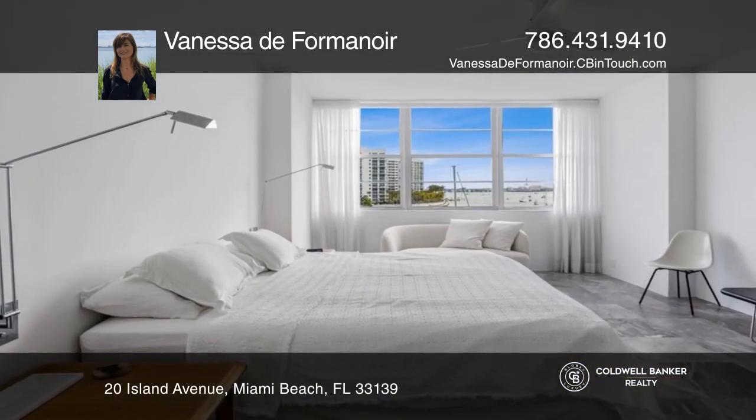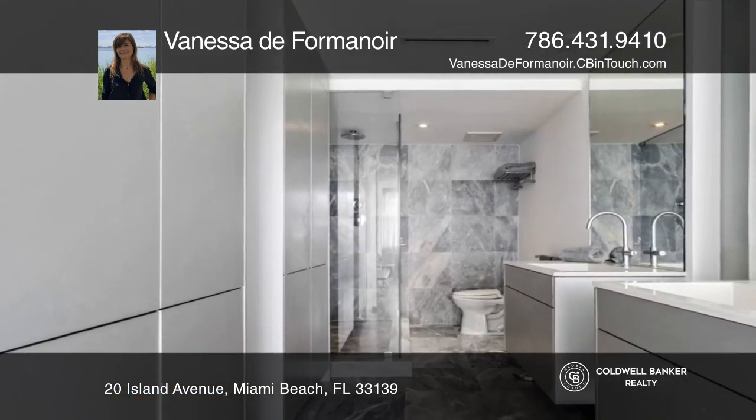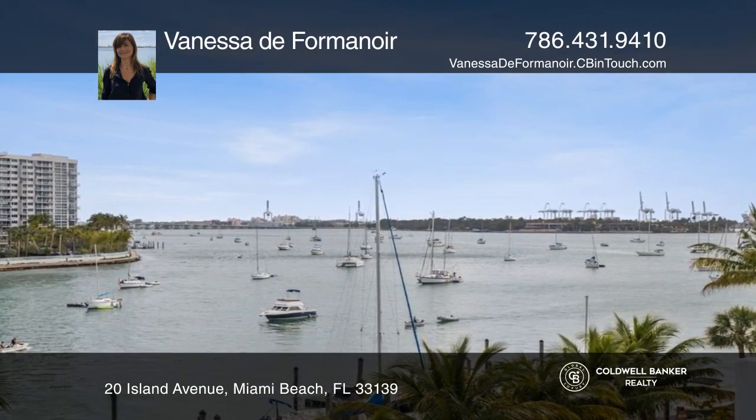The unit has been converted into a one-bedroom with a very large living area, but the second bedroom could be easily adapted. The unit is in an iconic waterfront building, beautifully restored.